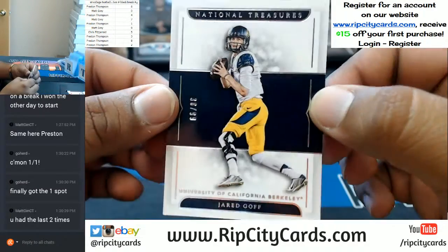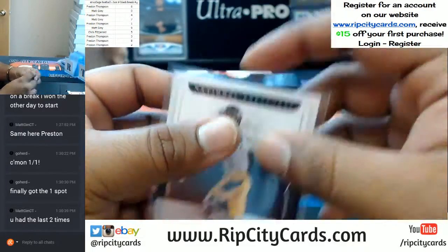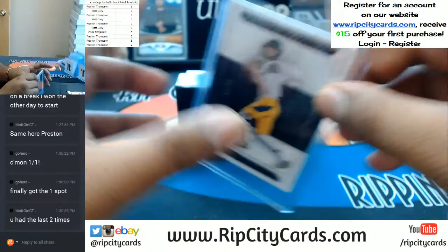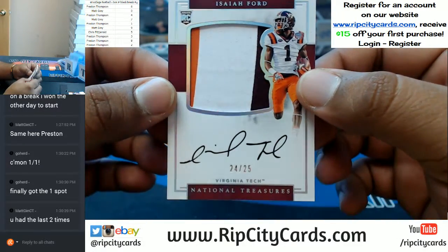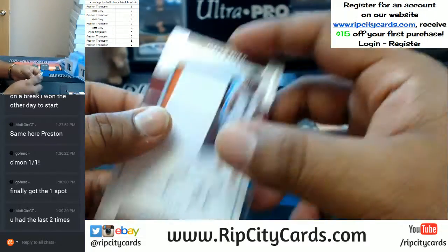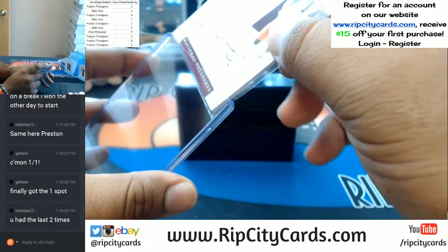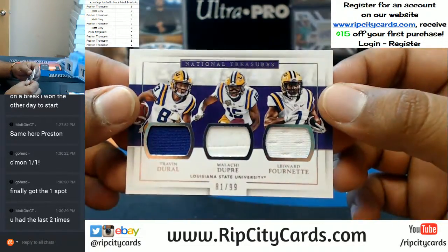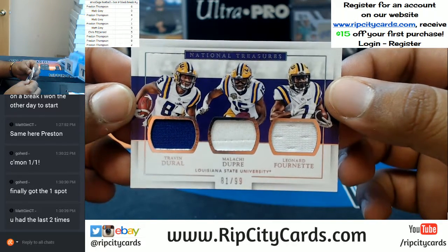Number 38 out of 99, going to the 8th spot — Jared Goff with the base. Going to the 4th spot, 3-color patch — Isaiah Ford from Virginia Tech. Going to the 1 spot, Triple Relic for LSU — Traven Durrah, Malachi Dupree, and Leonard Fournette.